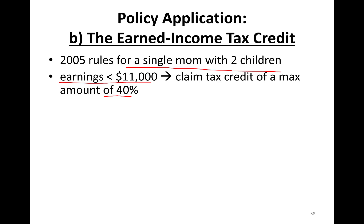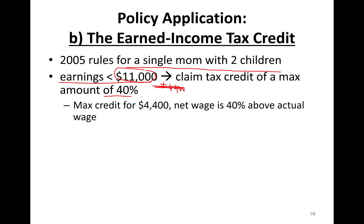So you not only make $11,000, but you actually get another $4,400. Maximum credit you can earn is $4,400. How did we find this? $11,000 times 40%. Net wage is 40% above actual wage.